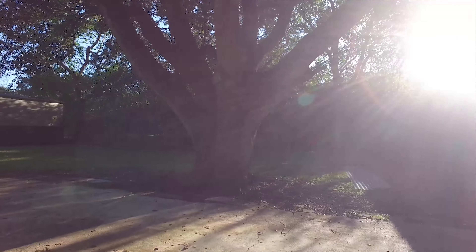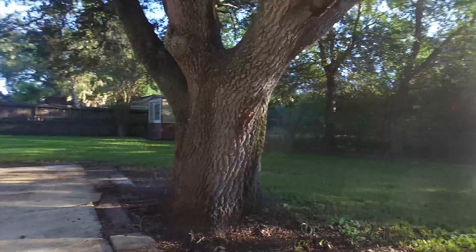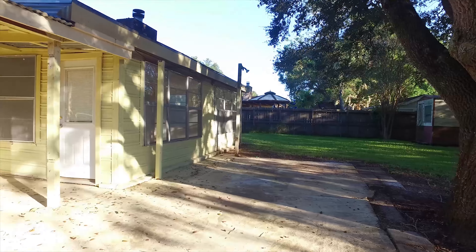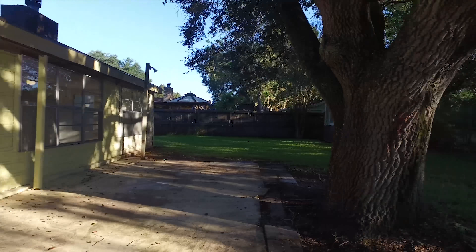A nice covered patio with mature trees and a very shaded and private backyard. Contact the listing agent to come see this home for yourself in Rosenberg, Texas. Thank you for taking the virtual tour.